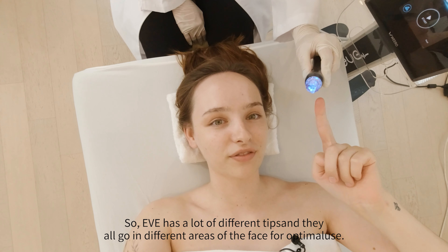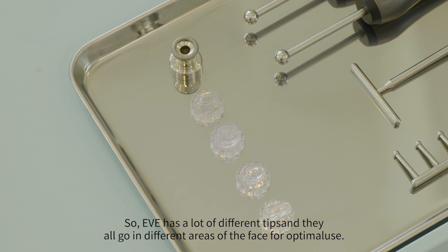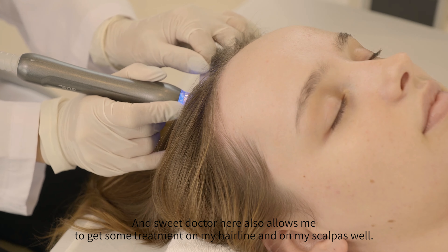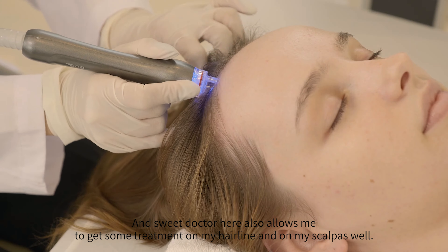The Eve machine comes with a lot of different tips, and they all go in different areas of the face for optimal use. The sweet doctor here also allowed me to get some treatment on my hairline and on my scalp as well.